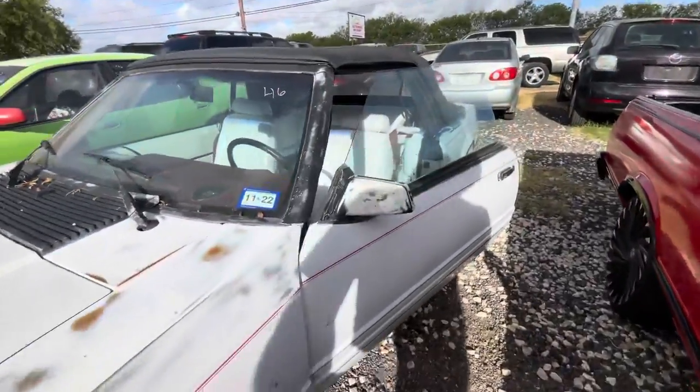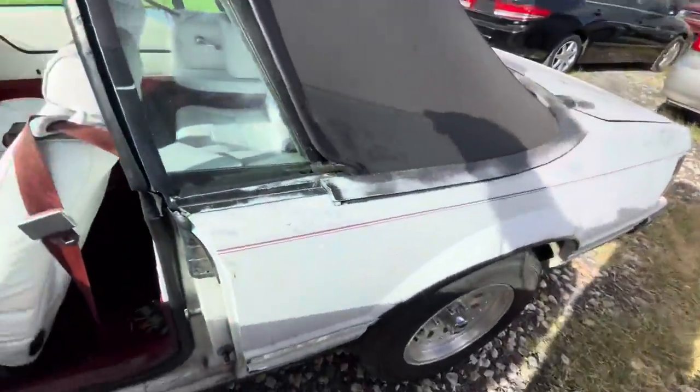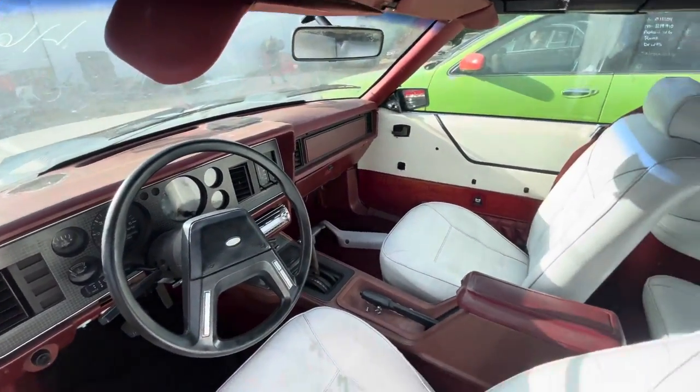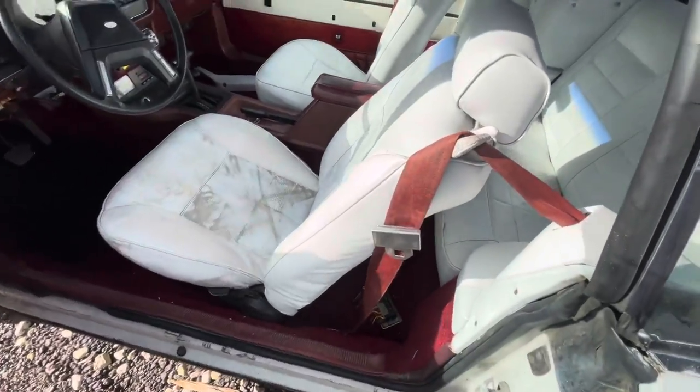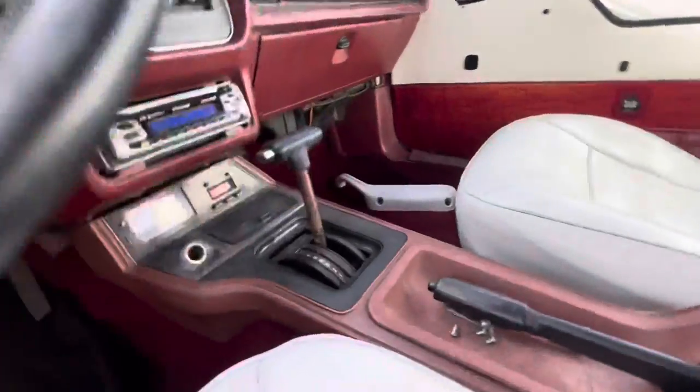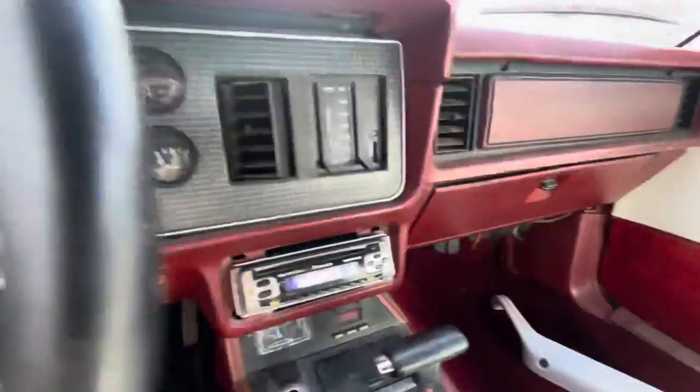Pretty strong sounding 6-cylinder. On the interior, you have white and red, automatic, with an aftermarket Pioneer radio.